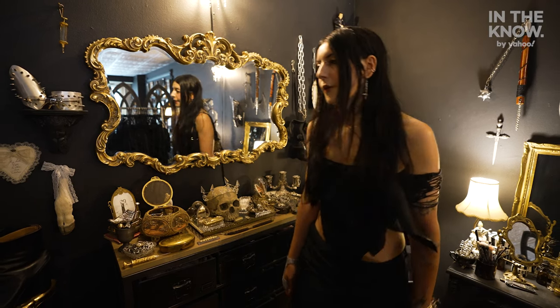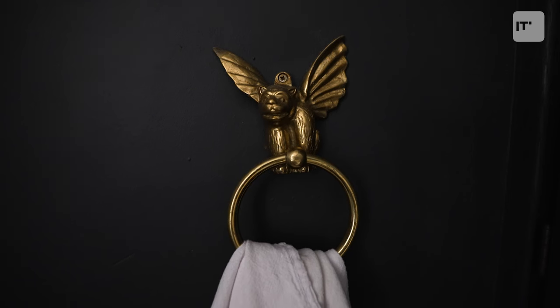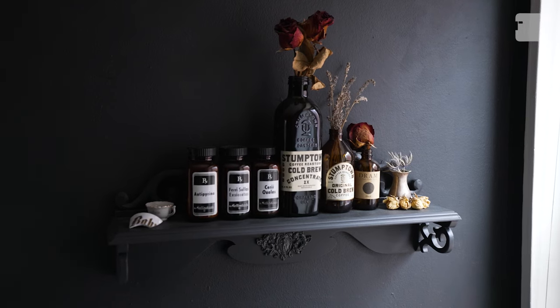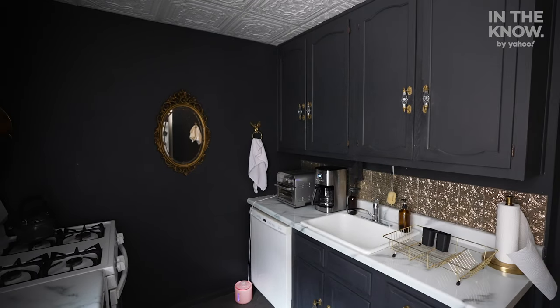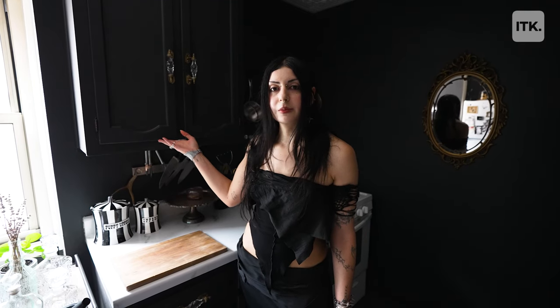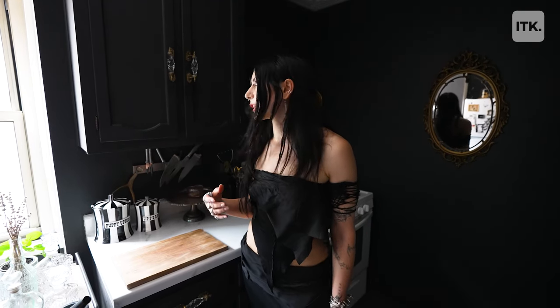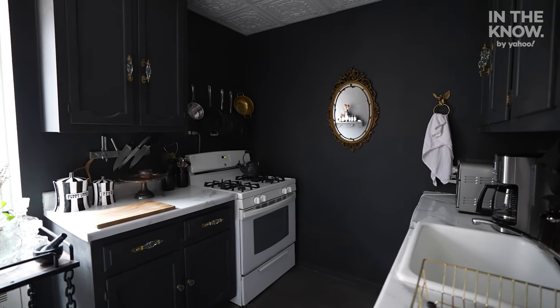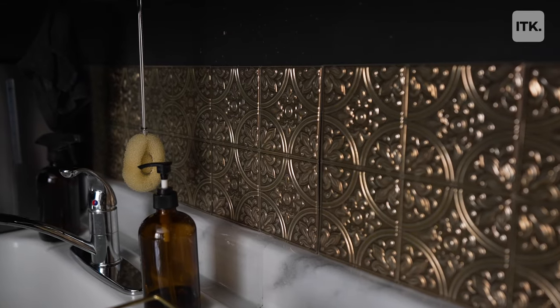Want to see my gargoyle? That's my kitchen gargoyle — he's my little protector for while I'm making potions and things in here. This kitchen was very ugly: white walls and falling apart brown cabinets. I painted everything, did the ceilings like in the other rooms, did the floors as well, and got these antique knobs to accent everything. I also did a backsplash over here.